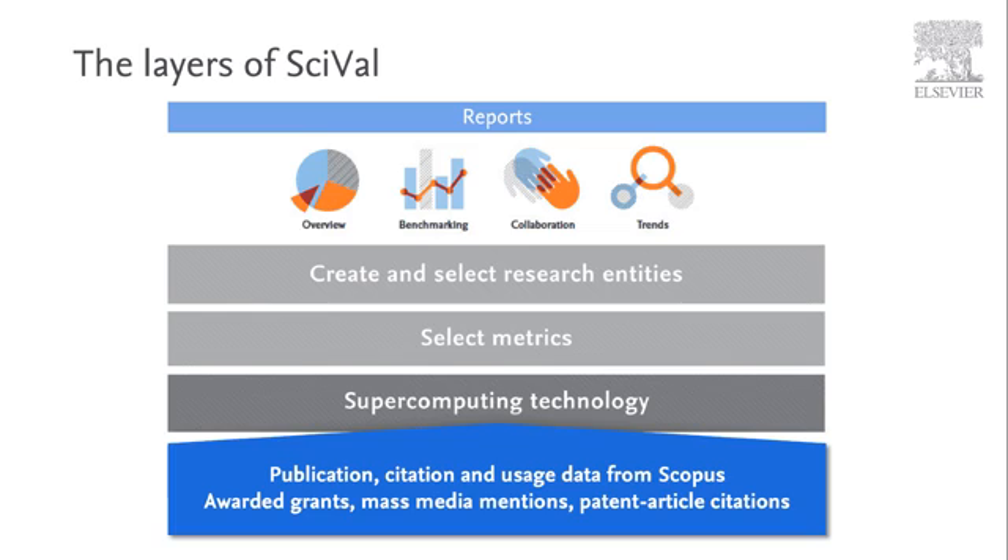SciVal consists of four modules: overview, benchmarking, collaboration and trends, all of which are underpinned by a common foundation, are fully integrated and can feed into the reporting.